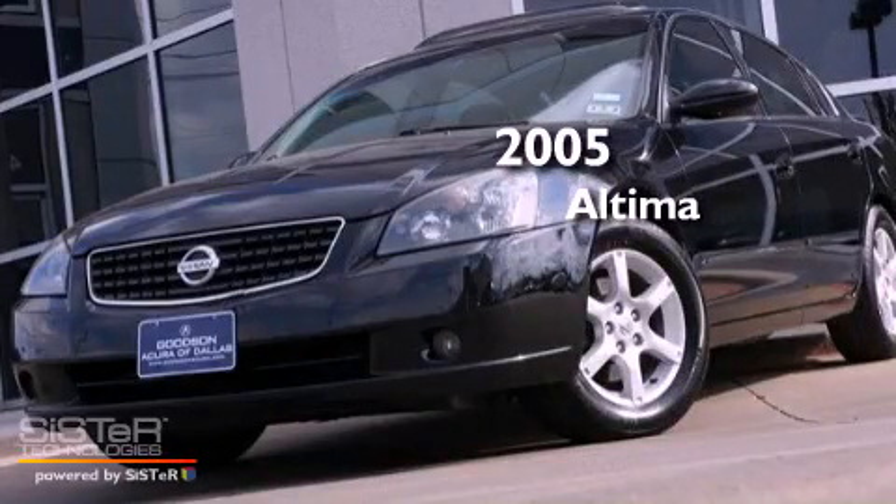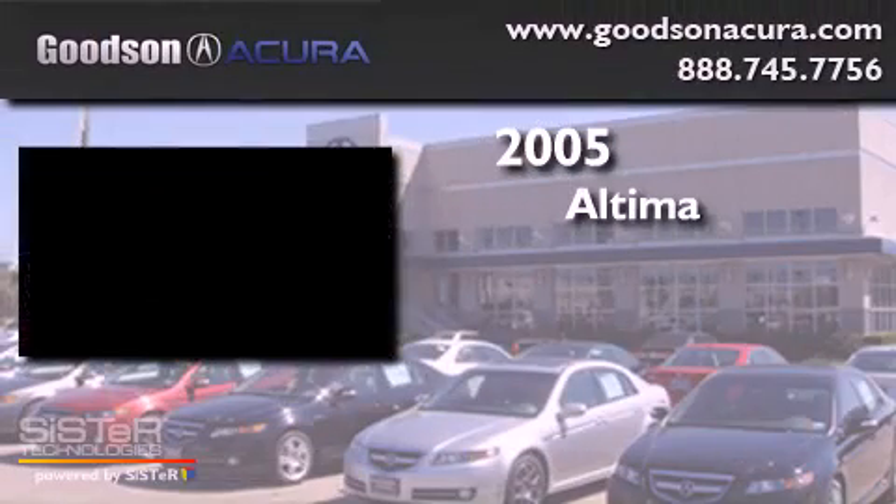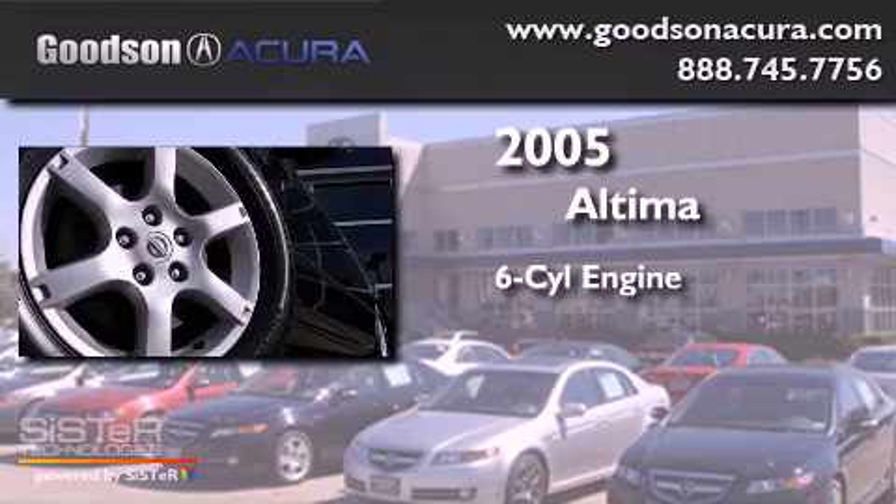This is a 2005 Nissan Altima. It features a six-cylinder engine and an automatic transmission.